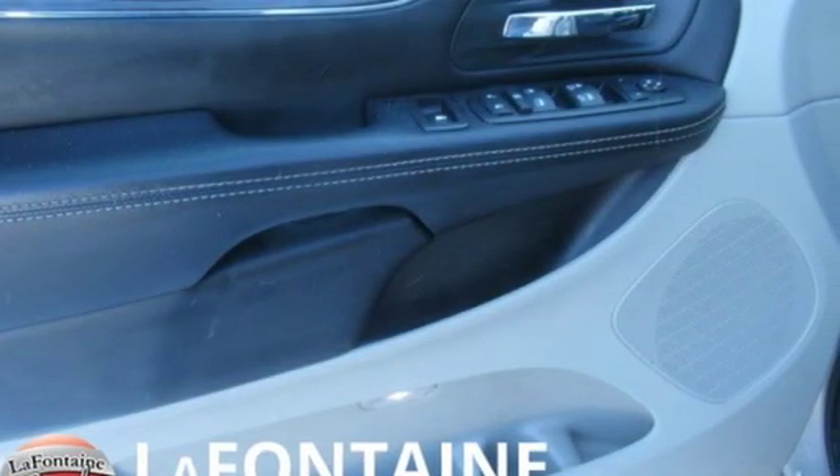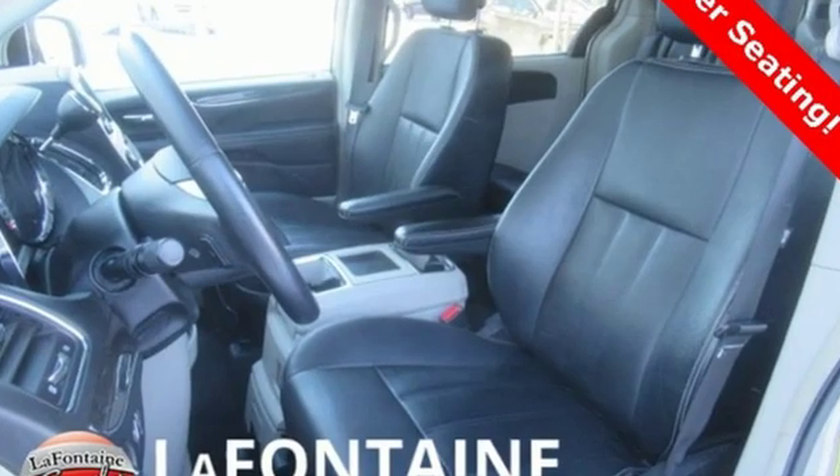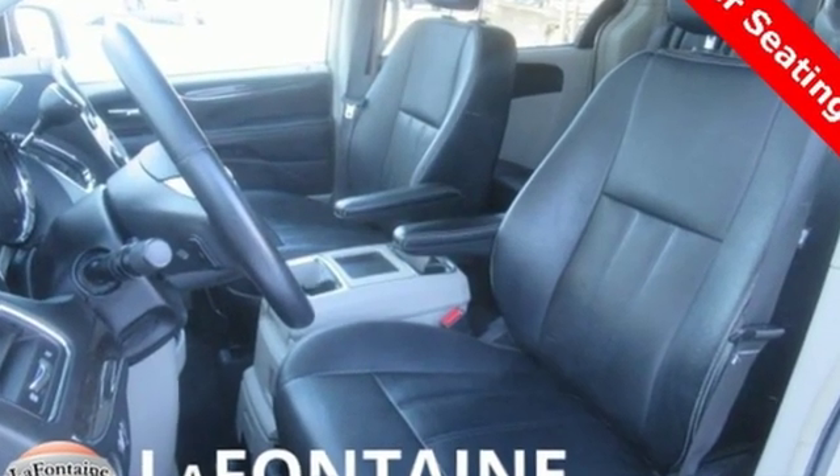Chrysler, where bold ideas merge with brilliant innovation. Stop in for a test drive and make it yours today.